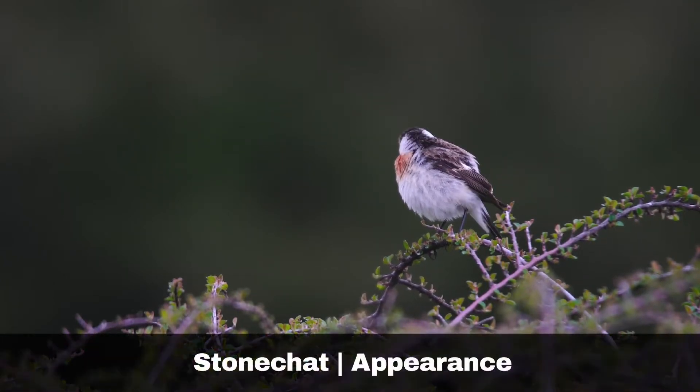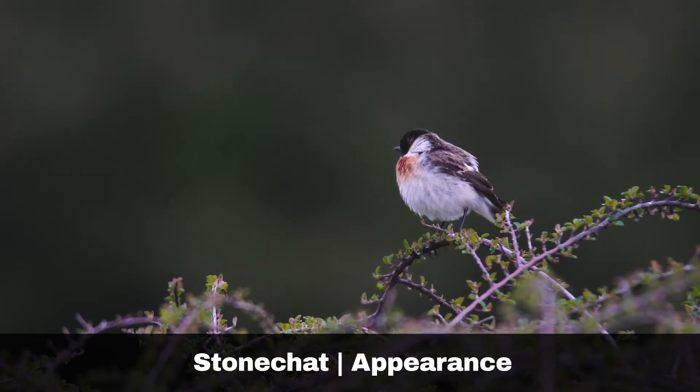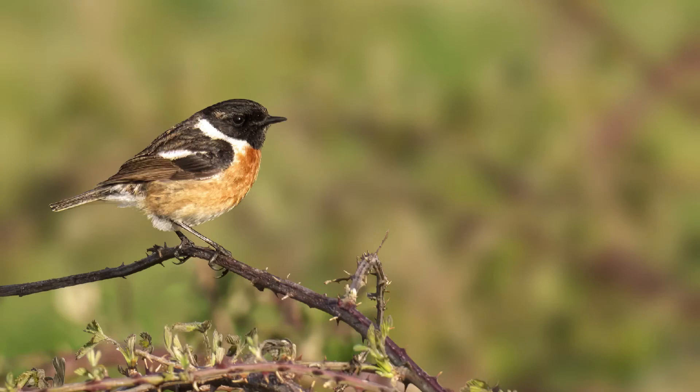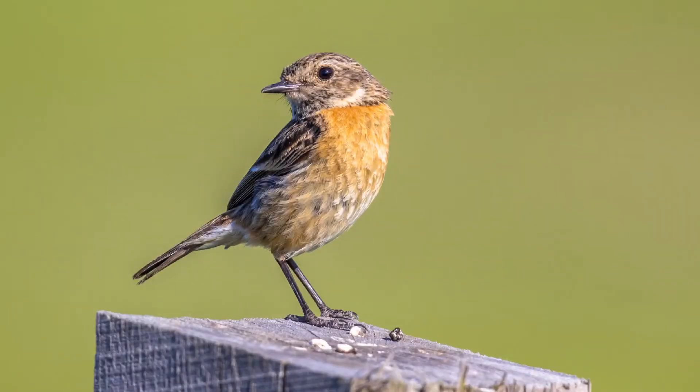The Stonechat is a small chat with a striking pattern. They are roughly the same size as robins. Male Stonechats have black heads with white feathers around the sides of their necks and orange-red breasts with mottled brown backs. Female Stonechats have brown heads, brown backs and only a slight orange flush to their chests.